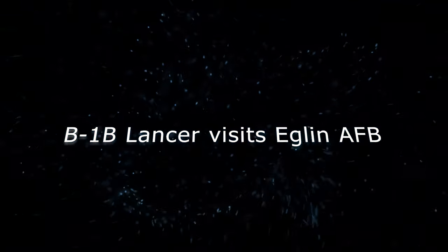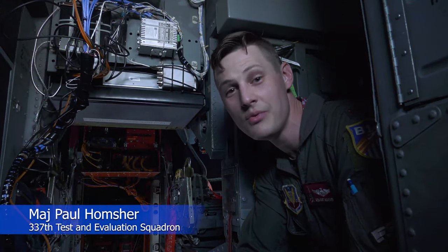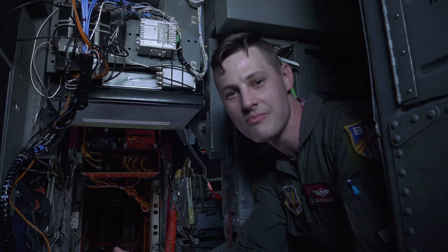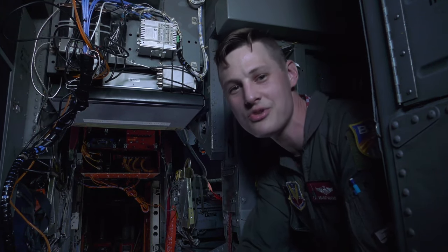Hi, I'm Major Paul Homscher, call sign Midnight. I'm a pilot in the B-1B Bomber for the 337th Test and Evaluation Squadron. What I'm sitting in right now is what I think is the best plane in the Air Force, the B-1B Supersonic Bomber.